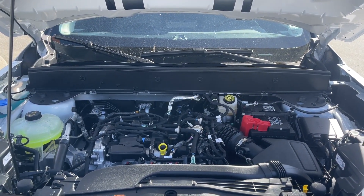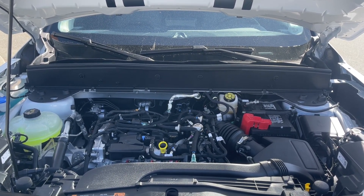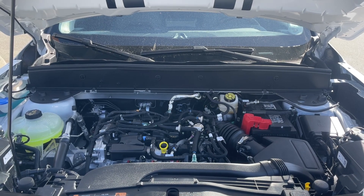This has a 1.5-litre EcoBoost four-cylinder engine paired with an automatic transmission, and it's a four-by-four. Let's take a look inside.